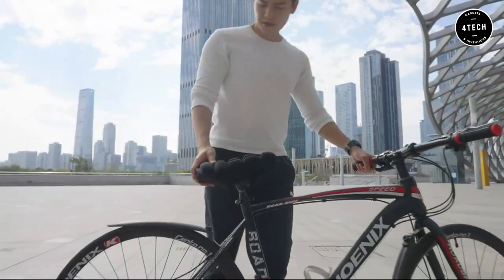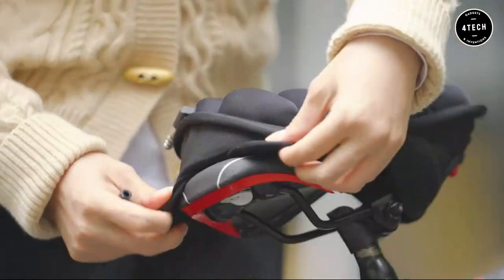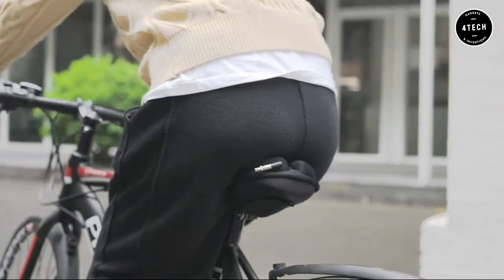Up next, CycleMate 2.0 is the latest innovation in bike seat cushions. This cushion is hip-friendly, shock-absorbing, breathable, and portable.